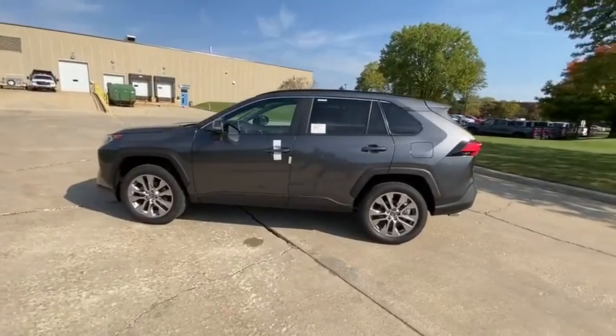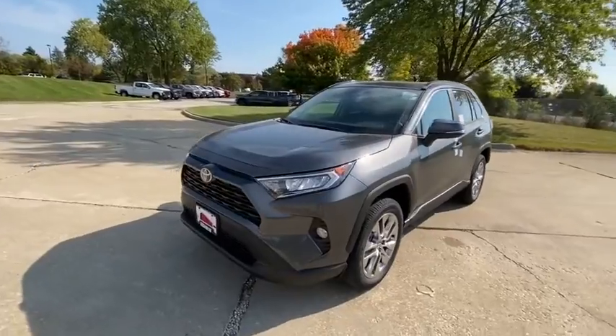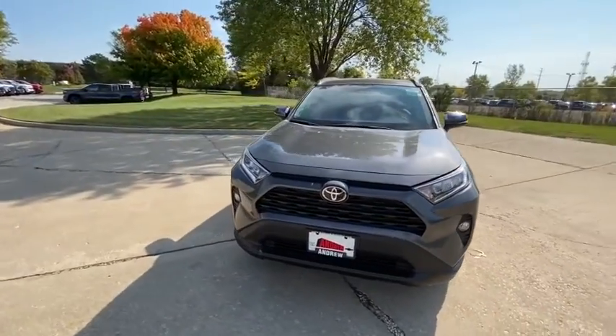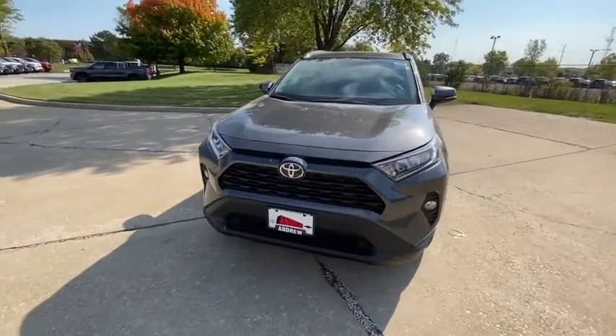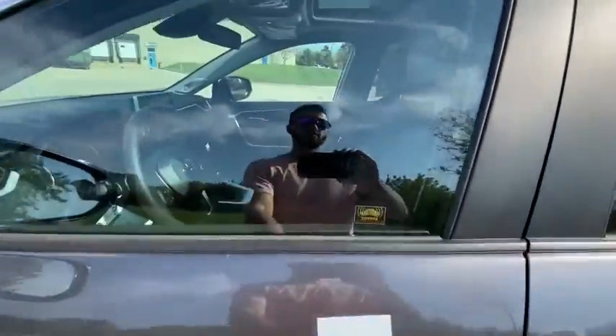Here are some of this vehicle's great options: power liftgate, traction control, dual airbags, power steering, four-wheel disc brakes, AM-FM stereo radio, trip computer, rear window defroster, electronic stability control, fog lights.